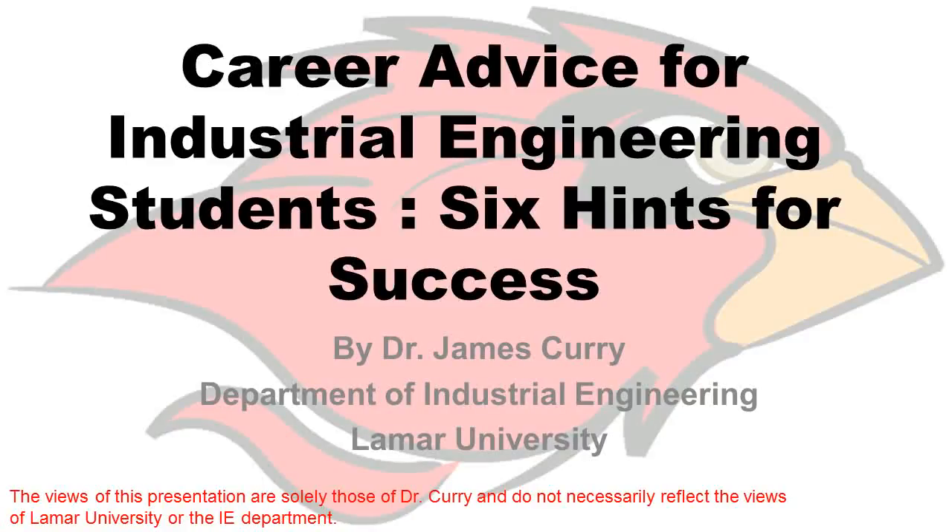Thank you for watching this presentation on career advice for industrial engineering students. This presentation presents six hints for career success designed for current students, prospective students, and recent graduates. This presentation is by Dr. James Curry from the Lamar Industrial Engineering Department. The views are solely those of Dr. Curry and do not necessarily reflect the views of Lamar University or the IE department. These six hints were developed based on helping students with resumes and job searches during the past eight years.